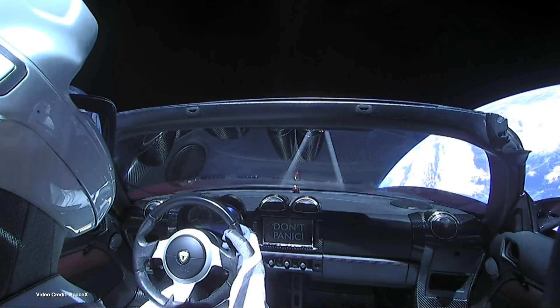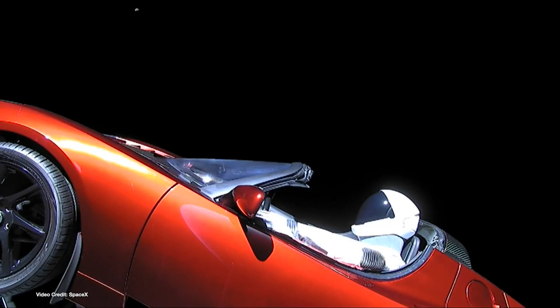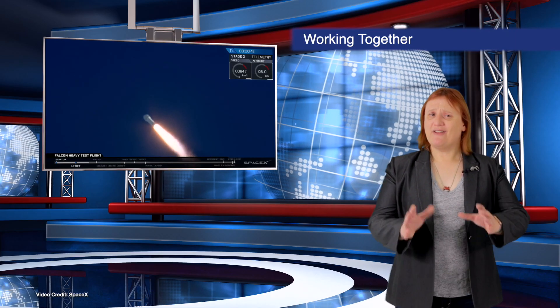SpaceX and Tesla have always had a symbiotic relationship, thanks to both firms sharing the same CEO in Elon Musk. So far, that relationship has seen Elon Musk's own original Roadster head to space with Starman at the wheel. But this week we learn that Tesla is building battery packs for SpaceX's Starship prototype Mark One, a craft which will eventually lead to SpaceX's manned Mars missions. Aside from the kudos, there are some major cost savings to this partnership for both firms, which also extends to manufacturing and welding.